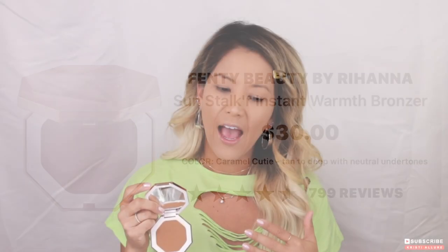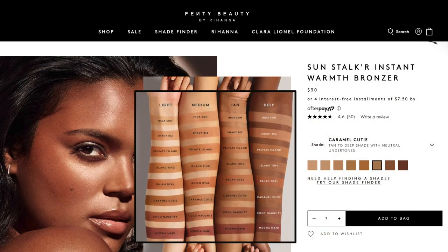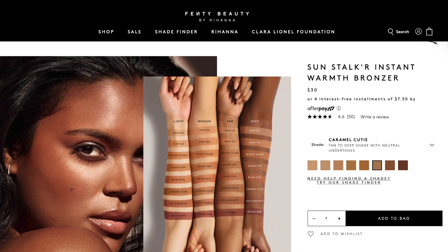I mentioned in a previous video that I wasn't really a fan of her bronzer in the past — I felt like I had to keep building it up and I think I just bought the wrong color. I had Private Island before, which is a beautiful color, but I think Caramel Cutie is a much better choice for me. I got the travel size Caramel Cutie, which I thought was really cute since I travel a lot — it's like the little mini version of the bigger one.